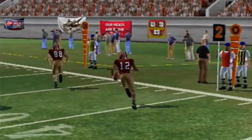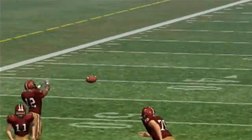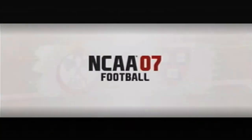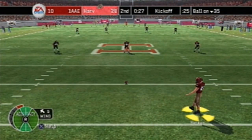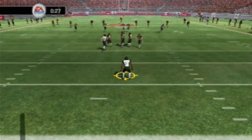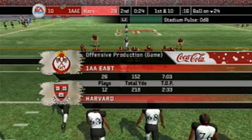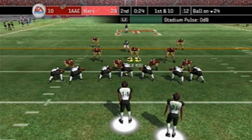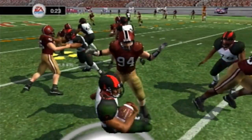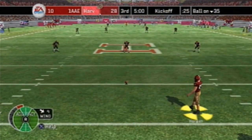Just look at that screen pass — a nice job getting some blocks and once he had the opening there was no way to stop him. He had the speed to burn. After the extra point it's a 28-10 game. Another kickoff — number 13 on the return. They've gone 26 plays for 152 yards so far. Number 28 gets hit hard by number 94 as we end the first half — Harvard leading 28-10.